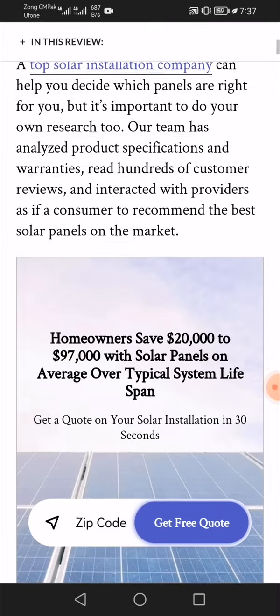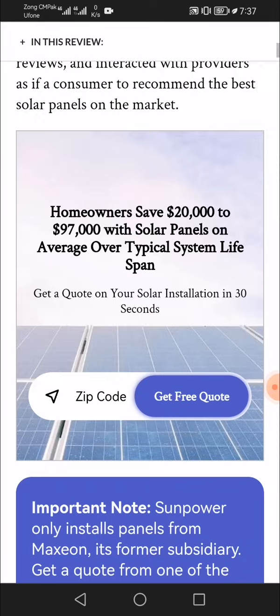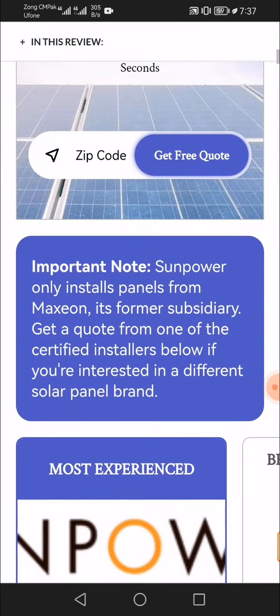Homeowners can save $20,000 or more with solar panels on average. A typical system lifespan is significant — get a quote on your solar installation in 30 seconds by entering your zip code.